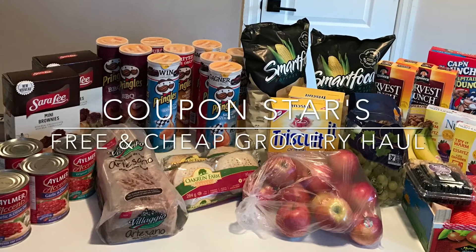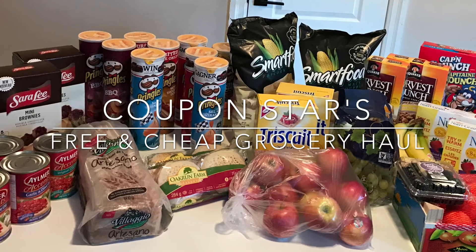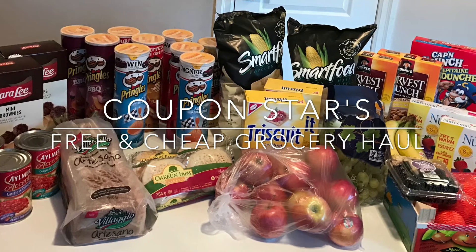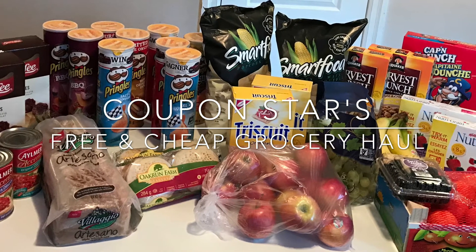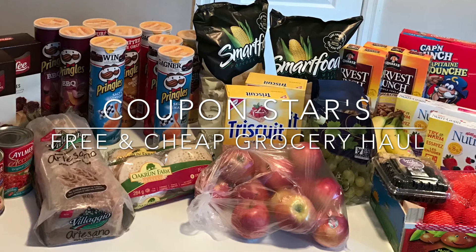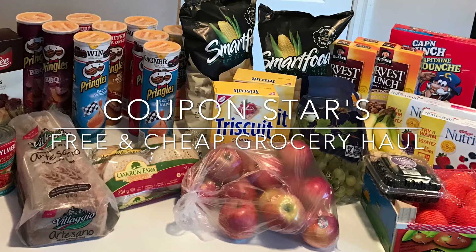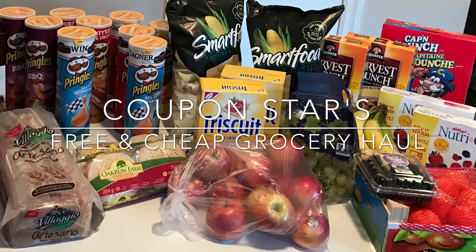Hey guys, welcome back to another week of free and cheap groceries. This week's haul I saved over 71%. It always starts with price matching using my favorite app Rebate — I always leave the link below so you can download it as well. Then I take the sale prices that I found and combine them with coupons and cash back rebate apps. If you'd like to see exactly how I did this haul, keep watching.